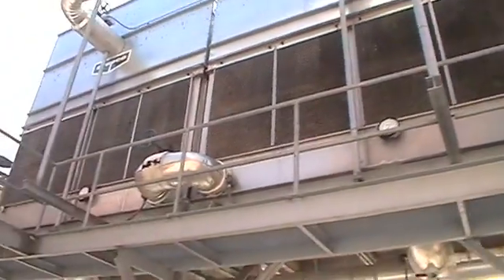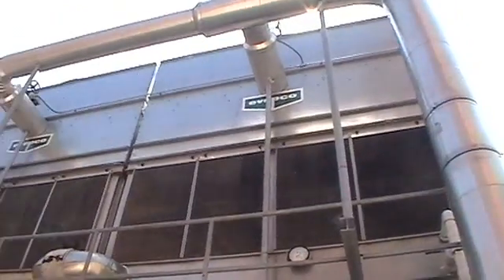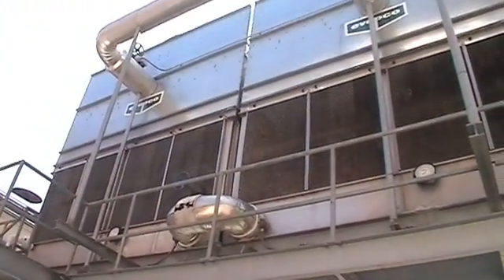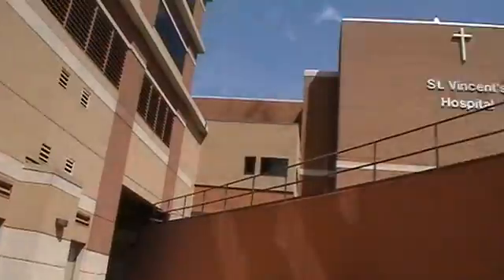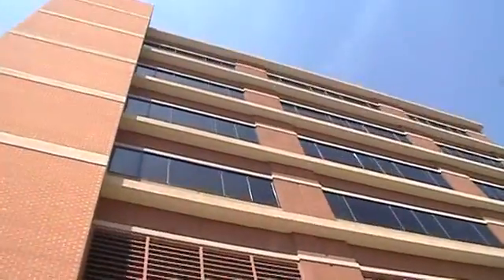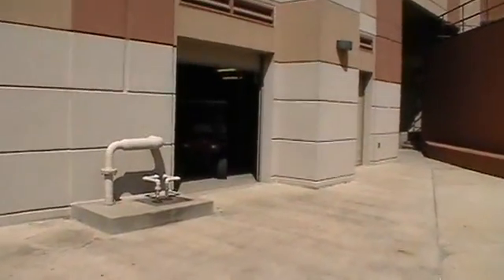There's a look at the towers. There are two ABAPCO towers, a little over 1,000 tons of cooling. And there is, again, the entrance to the South Tower at St. Vincent's Hospital in Birmingham, Alabama.